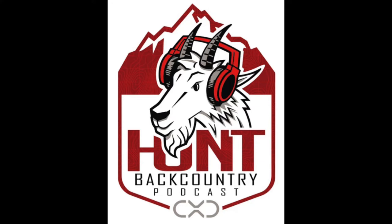Episode 71 with Mark Boardman from Vortex Optics. We're continuing our Building a Backcountry Rifle series and are excited to get into the topic of scope selection. There's a lot to consider — from magnification ranges to objective sizes, glass clarity, and coatings. We cut through all the facts and stats to get to what you really need to consider when picking out a scope for your backcountry rifle.